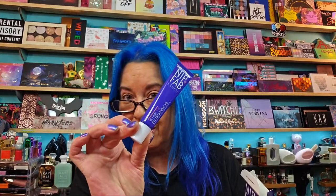Also in BoxyCharm: Nip and Fab Retinol Fix Eye Treatment 2%, 15 ml. For those who may not know, Nip and Fab is a sister company to Rodial, which is extremely expensive. But Nip and Fab is the sister brand so you can still get great products just at a cheaper price point — love that!